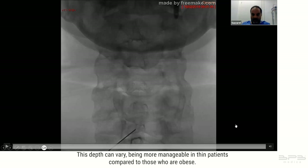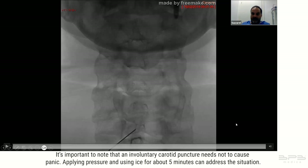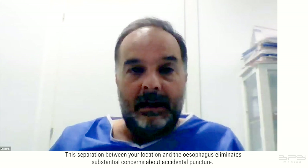In obese patients the challenge arises when attempting to puncture at lower levels. An inadvertent carotid puncture need not cause panic — applying pressure and using ice for about five minutes can address the situation. The esophagus lies more posteriorly; as your position is significantly anterior near the larynx, this separation eliminates substantial concerns about accidental esophagus puncture.